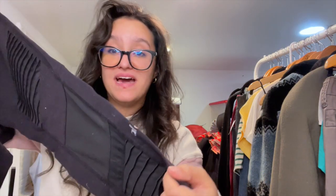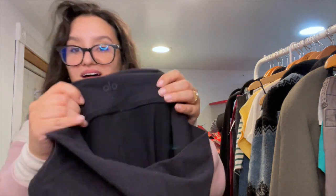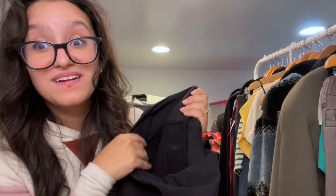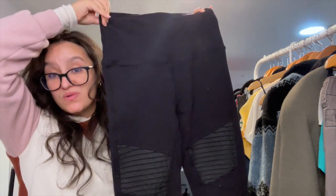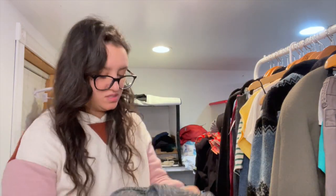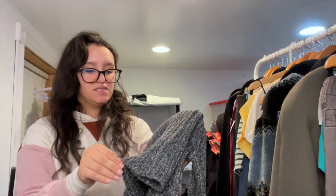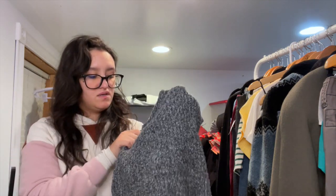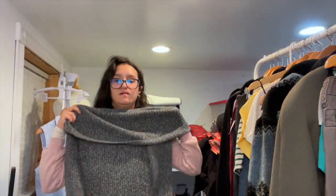I've never found ALO full-length leggings before — these are a moto style, size large. I'm really excited about these. I don't know how well ALO yoga stuff is selling nowadays but I know back then they were selling really well. The dress I was looking for today — I was going to wear this to church — it's a Rachel Zoe sweater dress, size small.